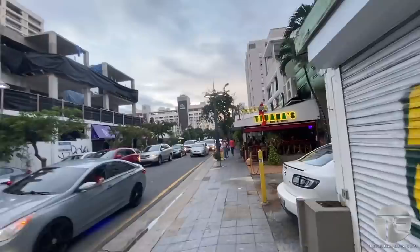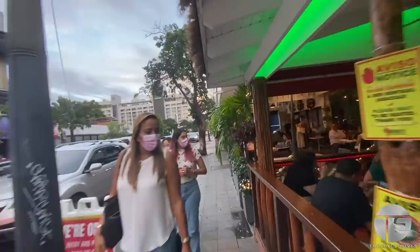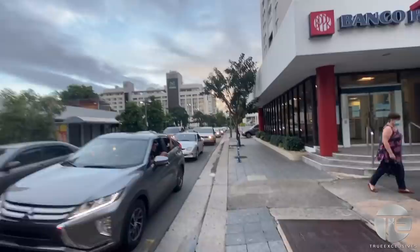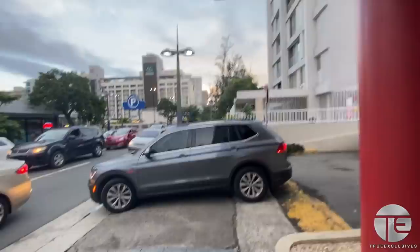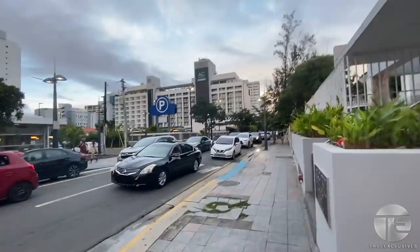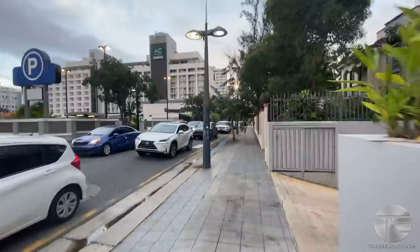Tijuana's Bar and Grill. This is a sister hotel to the Marriott — the AC Hotel Marriott. When you stay here, if they still allow it during the pandemic, if you stay at one you can use the pool and facilities at both. I've actually stayed at both because my family came to visit and stayed there.